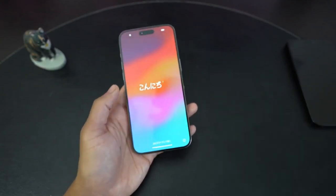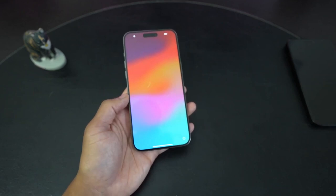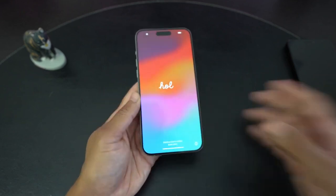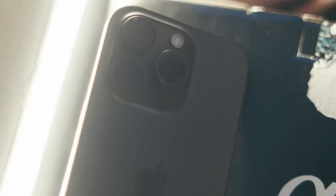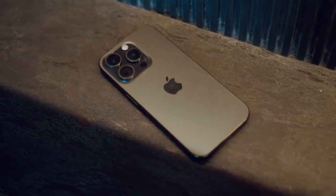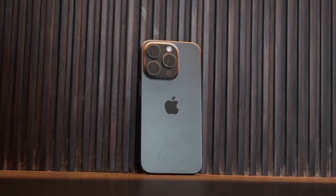Apple is going to be announcing these on Monday, September 9th, and the release date we are hearing is sometime on Friday, September 20th. That is the current rumor date for when these phones are going to be available — you can buy them in the Apple Store on Friday, September 20th, so get hyped because that is not too long from now.